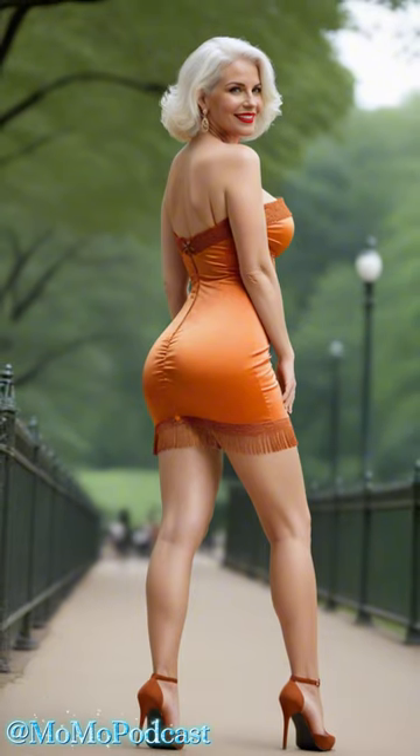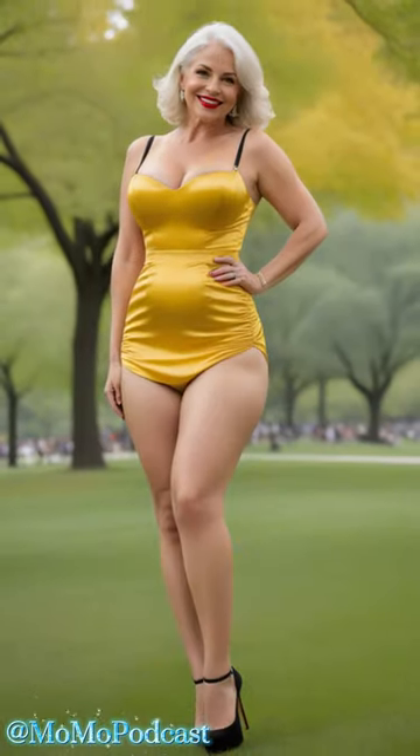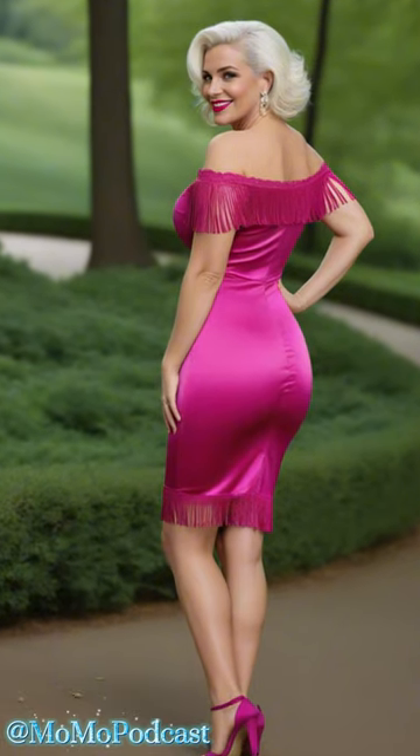And always remember, confidence is your best accessory. Own it, embrace it, and strut your stuff like the fabulous queen that you are. Thanks for joining me on this fashion adventure — don't forget to leave a comment below and let me know what your favorite way to style a satin mini dress is.